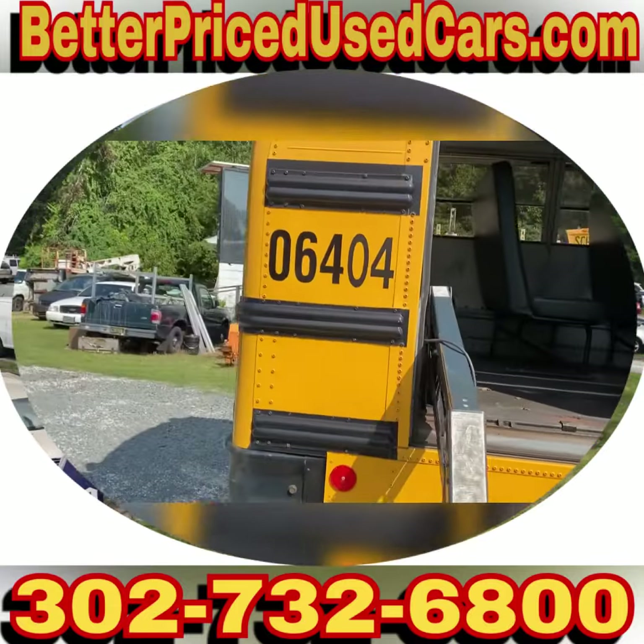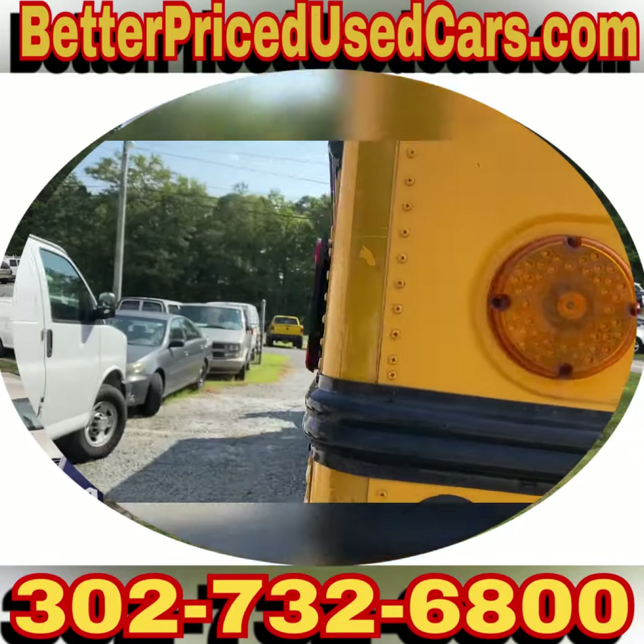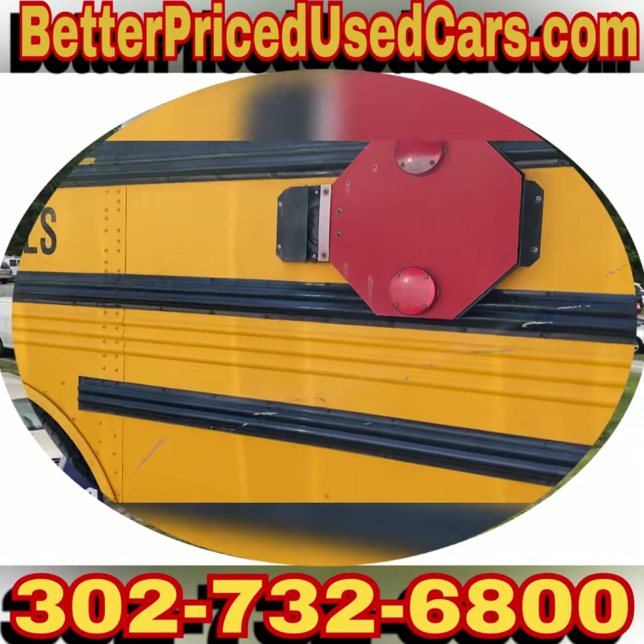These are just decommissioned school buses. This one was Montgomery County.